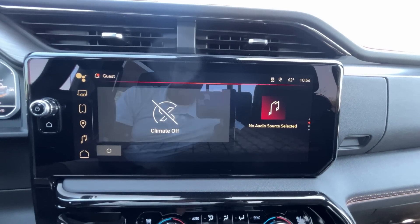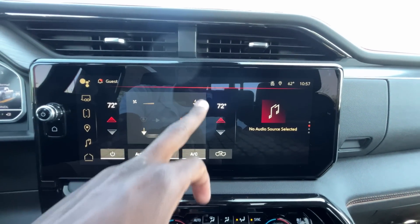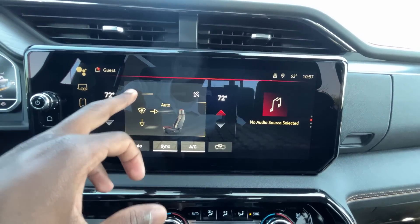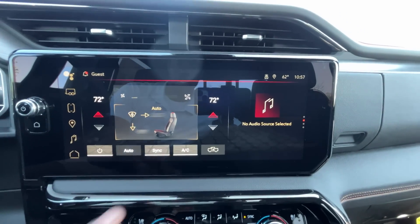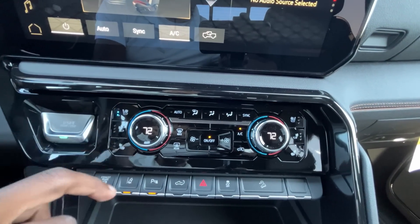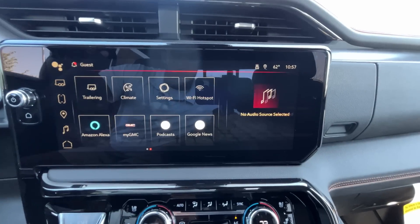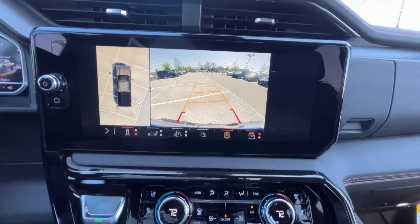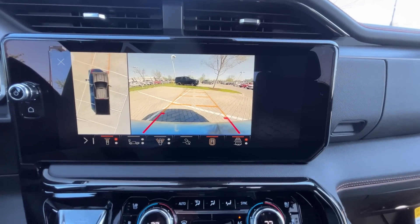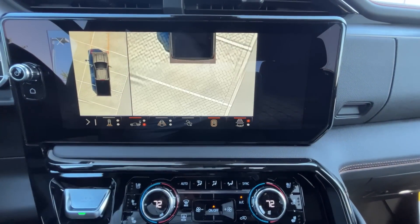We have a Wi-Fi hotspot and dual-zone automatic climate controls. You can use the screen to toggle fan speed and airflow direction, set auto mode — it's a really easy system. Down below are knobs and three-stage heated and cooled seats. The backup camera offers 360-degree views with guidelines that follow steering input. We also have a front camera and curbside views.